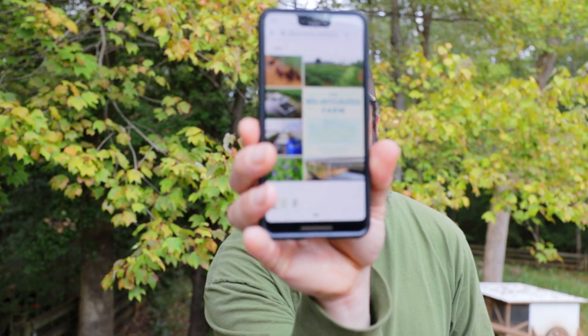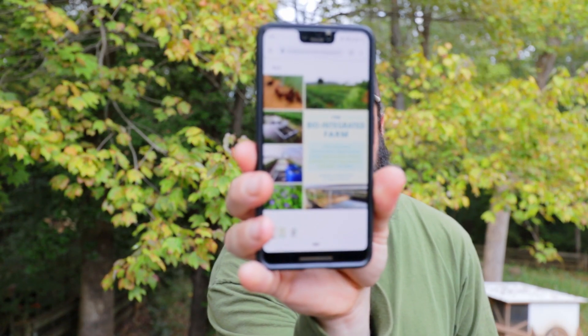Sean has at least two decades worth of farming experience. He was also at Clemson University doing research for many years and he wrote a book — I'll leave a link down below if you want to check that out. It's a really cool presentation and the folks at Wild Hope Farm gave me permission to share it.